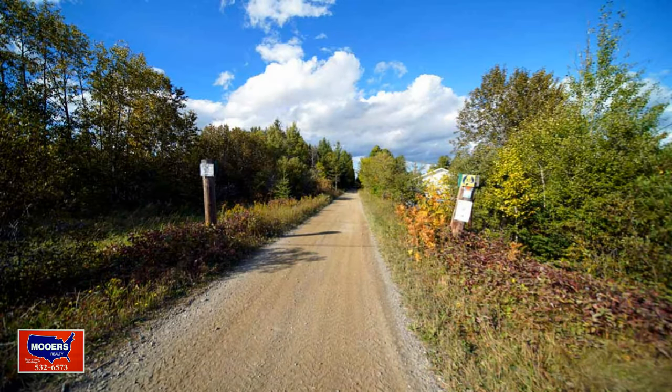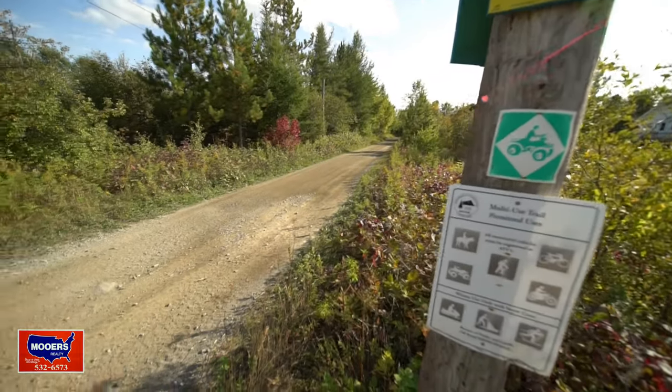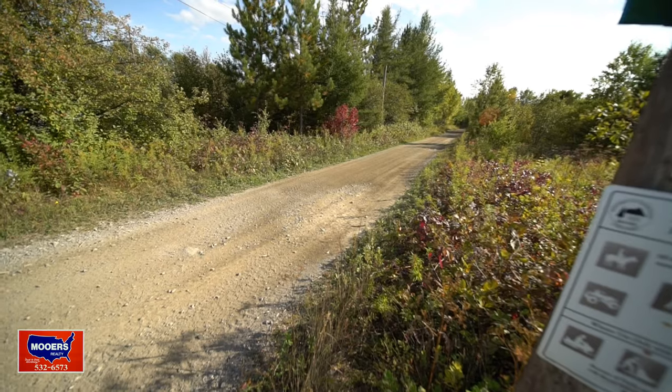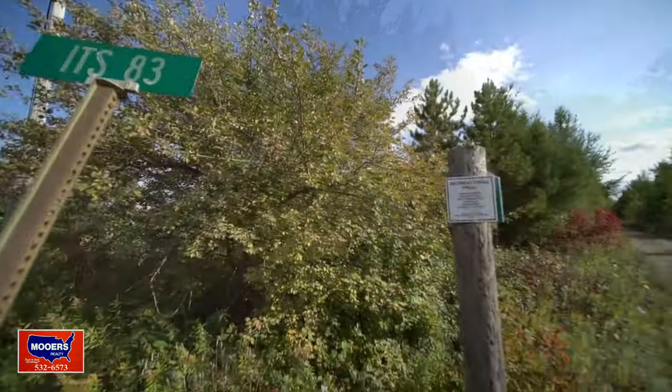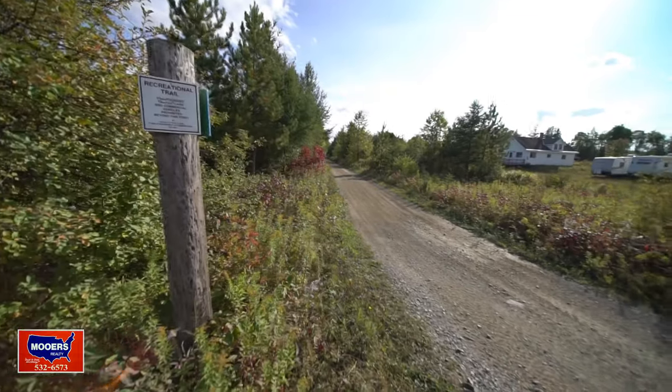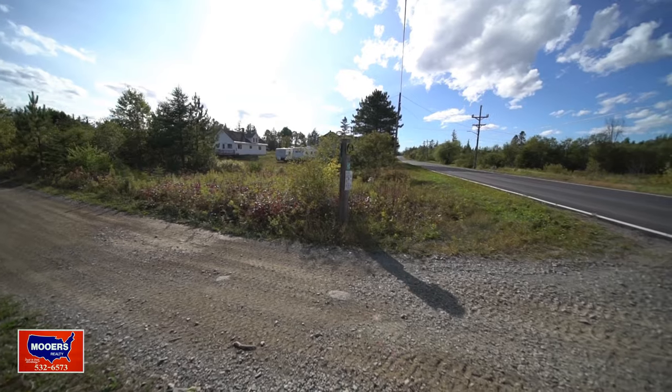Here's the snow sled trail. This is ITS 83 — for snow sleds, ride your horse, ride a bike, ride a snow sled. This is the main artery. It used to be a railroad bed they lifted up. It's just down the road from the 21 acres we're going to.